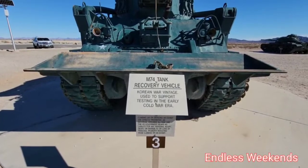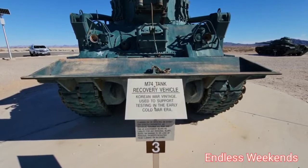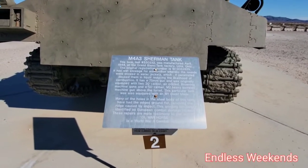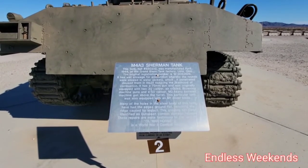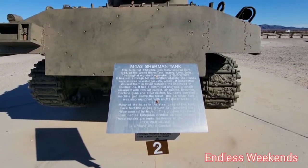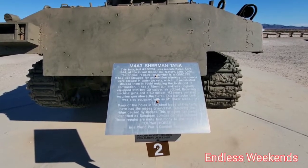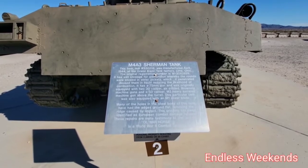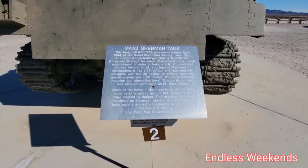M74 tank recovery vehicle, Korean War vintage, used to support testing in the early Cold War era. M4A3 Sherman tank, manufactured April 1944, Lima, Ohio. Wet stowage for ammunition, whereby the rounds were stowed in water jackets which, if penetrated, doused them in liquid reducing the likelihood of combustion. This tank has actual body damage from combat.